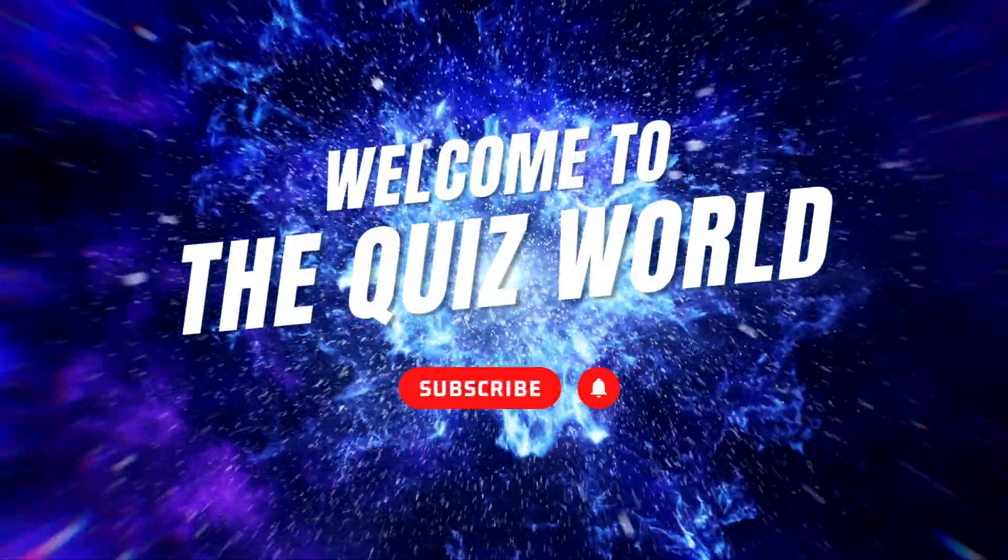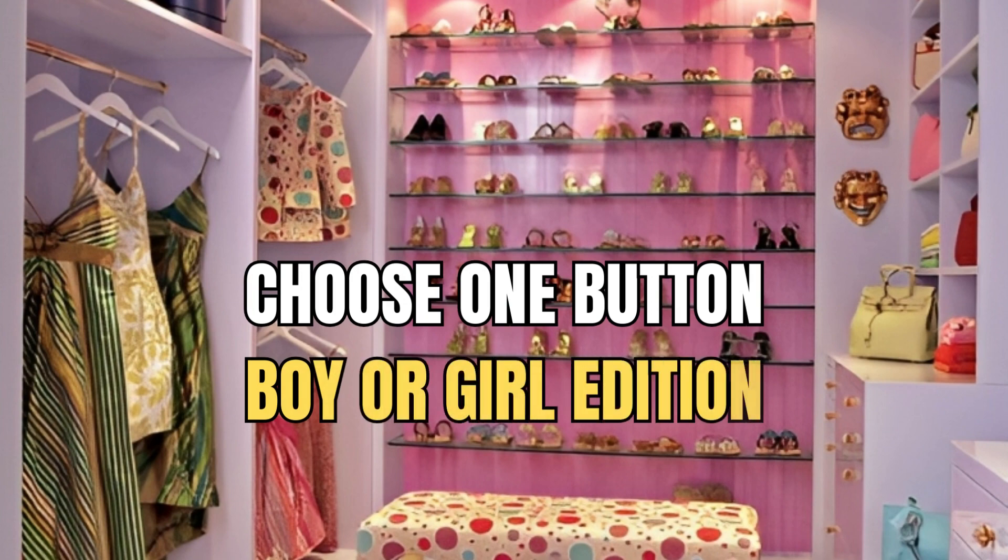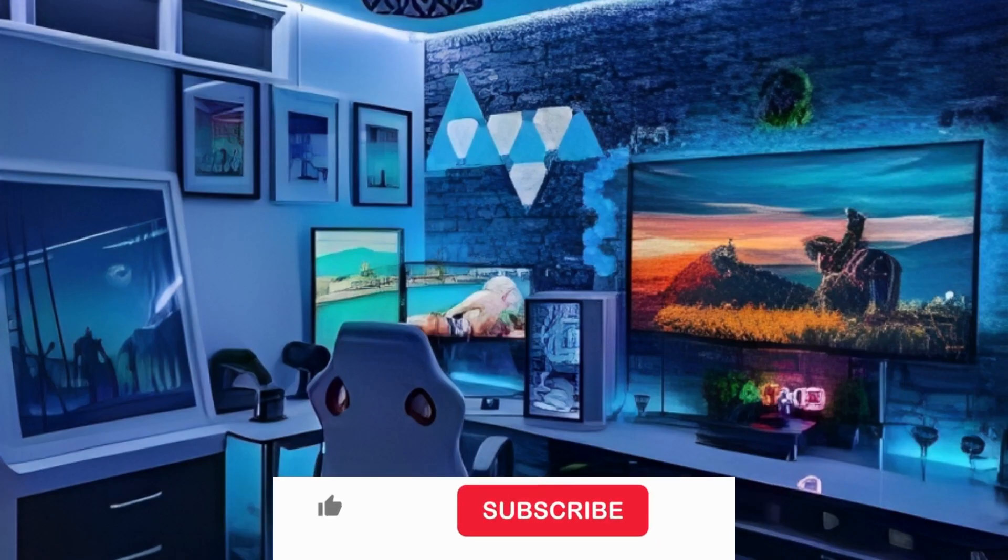Welcome to the quiz world! In today's video, we are playing Choose One Button Boy or Girl Edition. Before getting into the video, please subscribe to our channel for more exciting quizzes like this. Alright, let's get started!